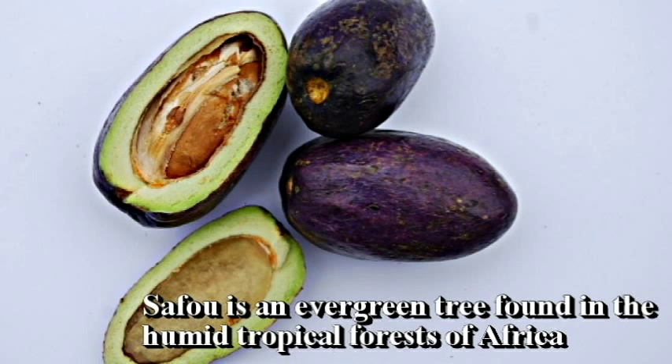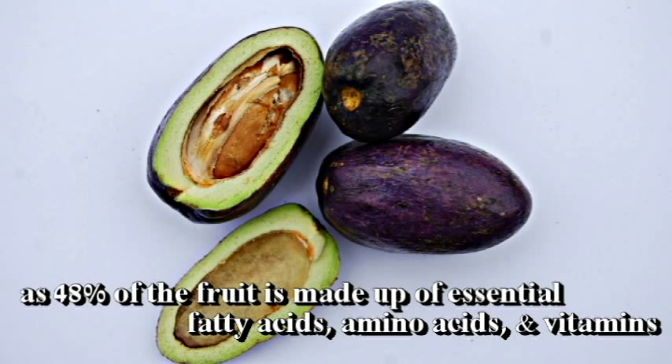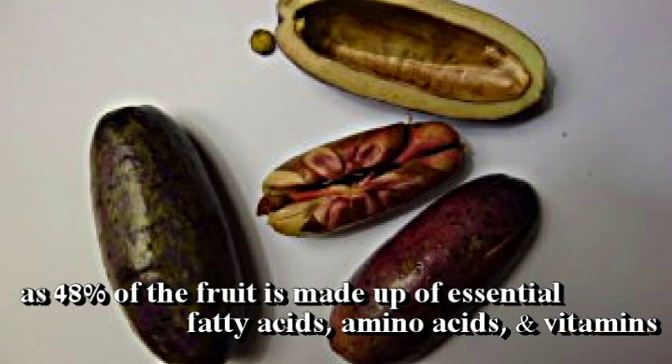Safou. Safou is an evergreen tree found in the humid tropical forest of Africa. This fatty fruit has been said to have the ability to put an end to starvation in Africa, as 48% of the fruit is made up of essential fatty acids, amino acids and vitamins.